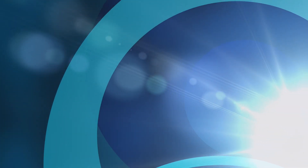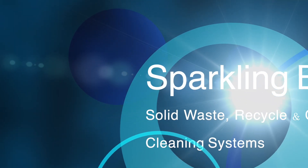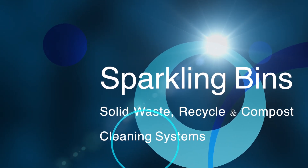Hi, John Conway from Sparkling Bins. Thanks once again for tuning in and watching one of our updates. If you're out there looking to get into the commercial dumpster cleaning business, the most important factor is choosing the right piece of equipment. Everything else is secondary.